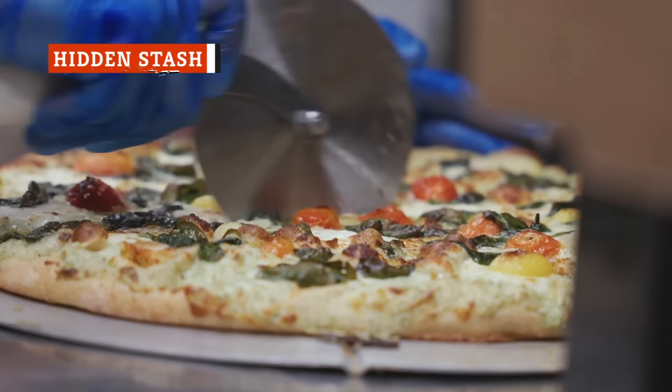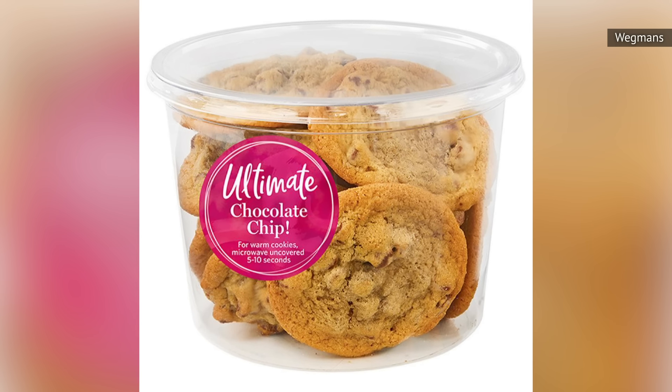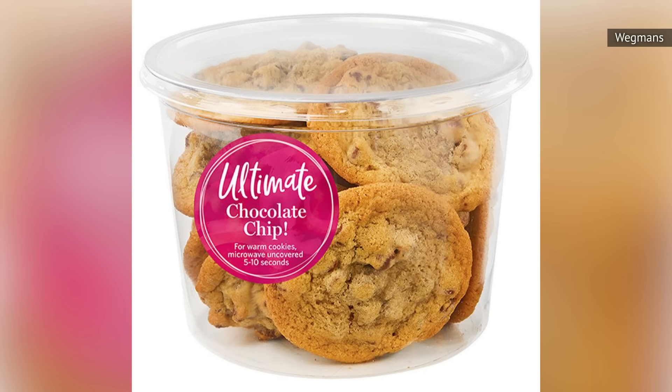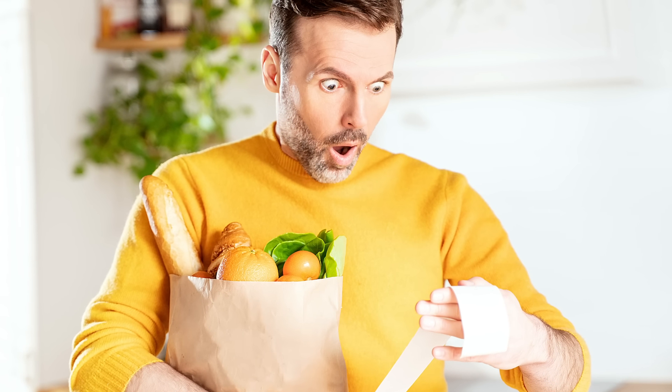Just like any restaurant or grocery store, Wegmans isn't without its criticisms. Perhaps the most consistent critique of the chain centers on its prices, the most notorious of which is slapped onto the front of its fan-favorite Ultimate Chocolate Chip Cookie Pack. This mid-sized plastic bucket full of bakery chocolate chip cookies is usually found at the front of the store, complete with a whopping $15 price tag.